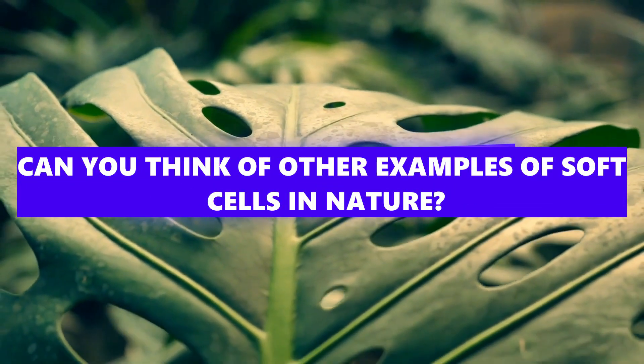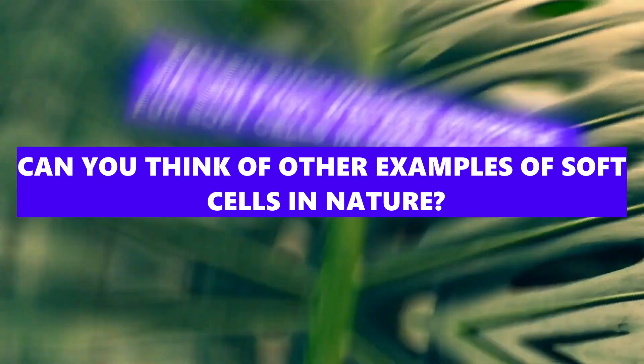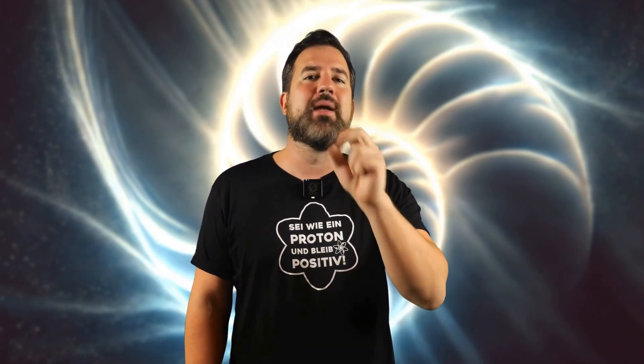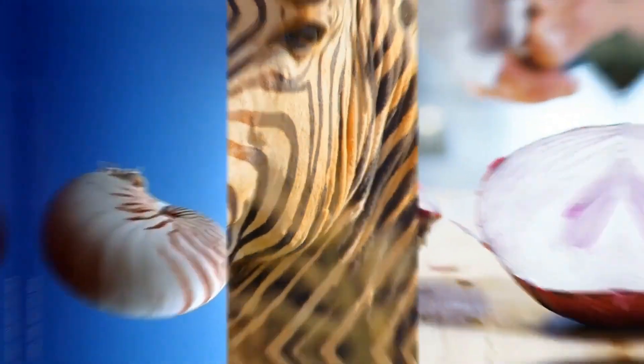Let me know if you can think of any more examples of such soft cells in nature — I would be very interested. What an incredible discovery: a completely new geometric pattern that has always been there, just waiting to be discovered. From now on you will see it everywhere — in snail shells, zebras, onions, everywhere. Soft cells. If you don't want to miss anything about such exciting scientific discoveries, subscribe to the channel and activate the bell. Who knows, maybe the scientists will discover the next universal nature pattern tomorrow.